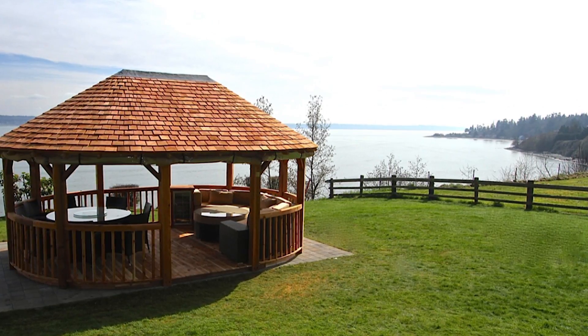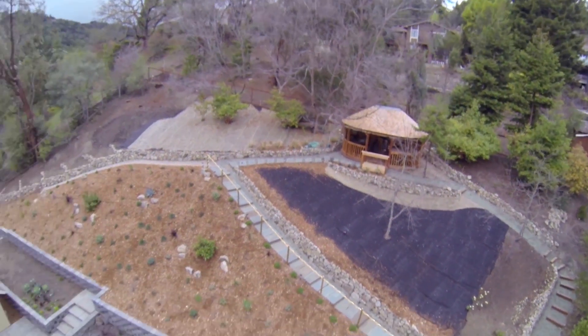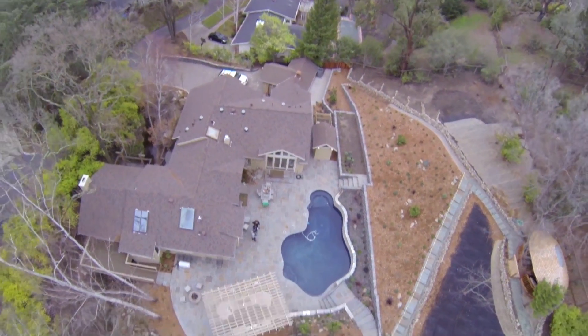We had a large group of people here — people scattered throughout the house and backyard — and one of our good friends said she didn't spend enough time in the garden room, so she wanted us to have her husband's birthday party here so we could spend the night in the garden room with all of them.